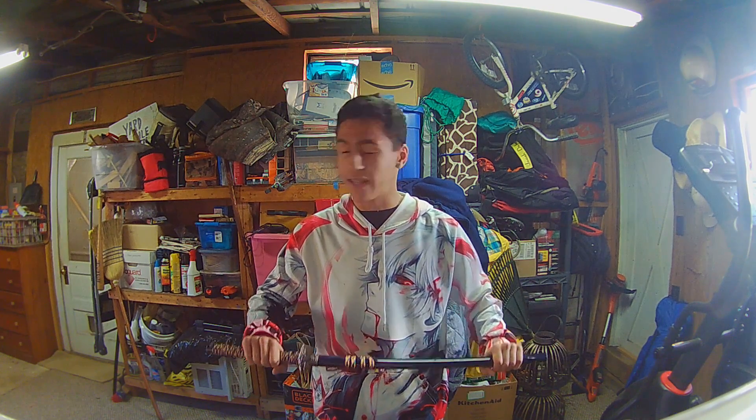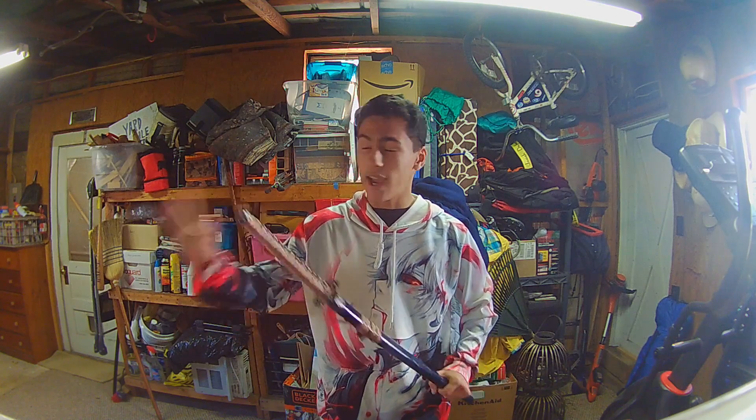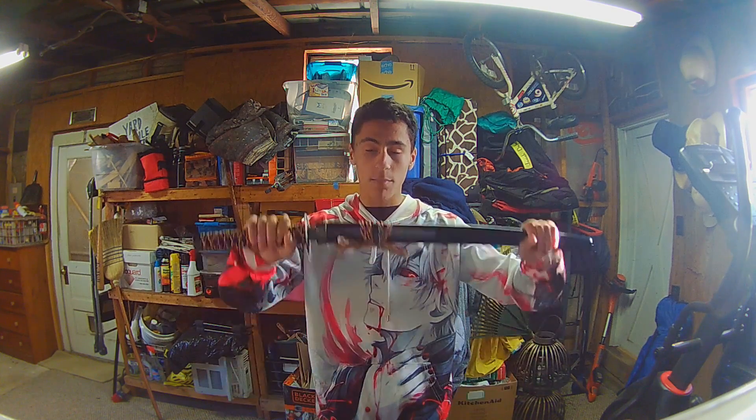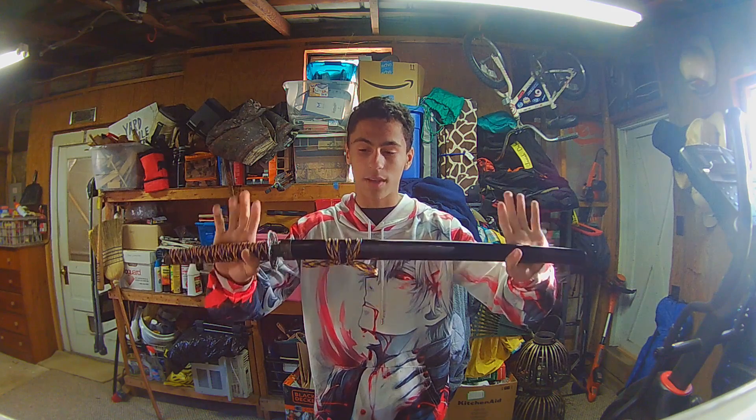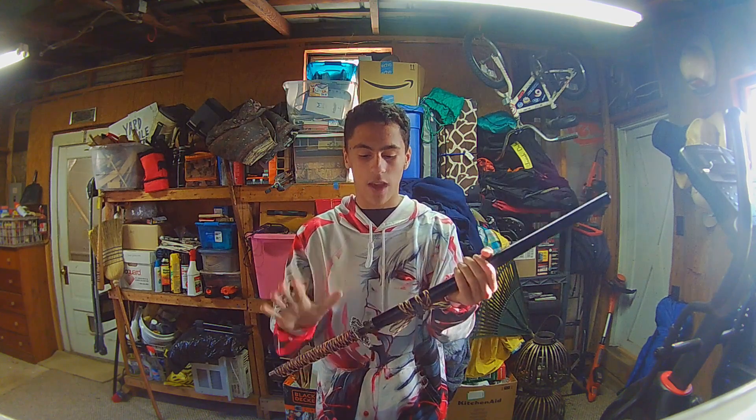I like to name every single one of my weapons. I named my drill rifle, I also named my sparring blade. I think I'm going to name this one after Stain from My Hero Academia, because Stain used a katana and this is like a smaller katana — and I actually bought it with him in mind. I got it at an antique shop.